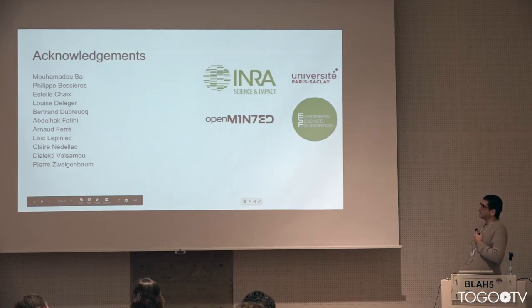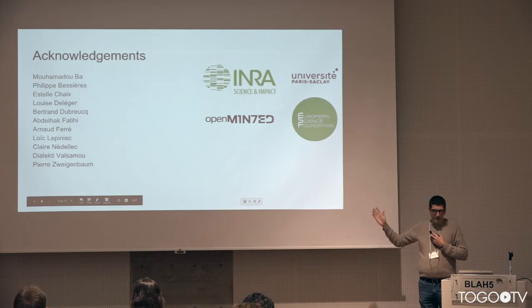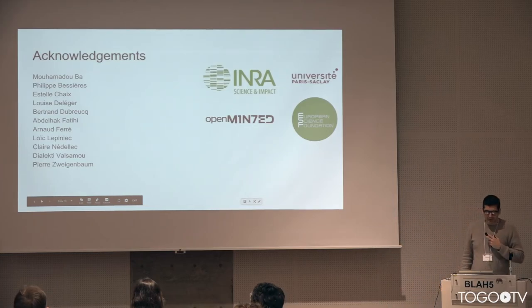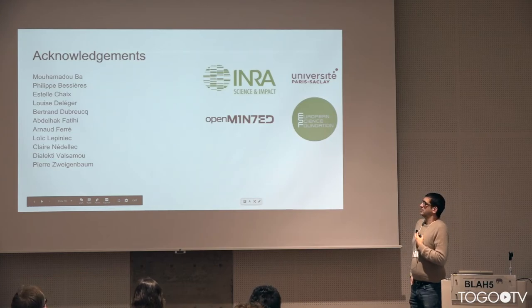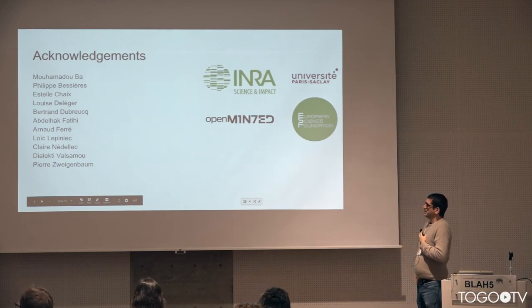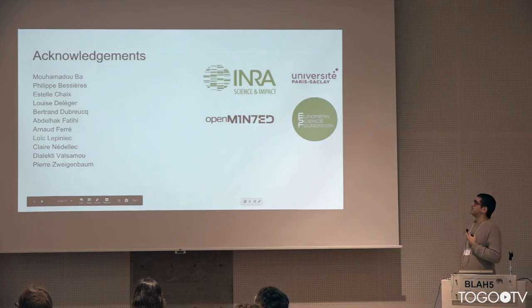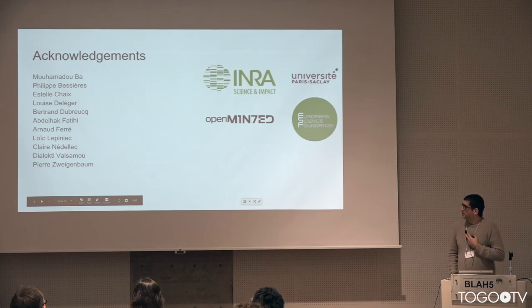Some acknowledgements: these people have been involved either in the annotation or in helping to set up the corpus and the tasks. Most of them are biologists and some work with us in information extraction, mainly from INRA and University Paris Saint-Claire, funded by the European Science Foundation and particularly the European project OpenMinted. Thank you.